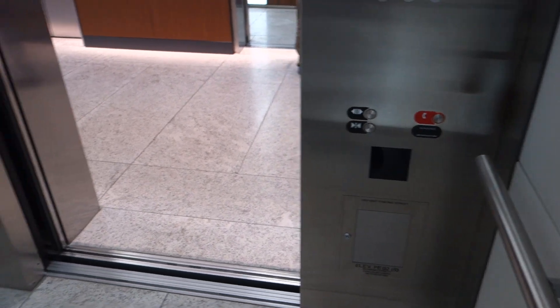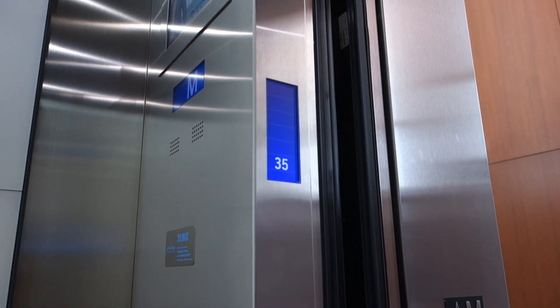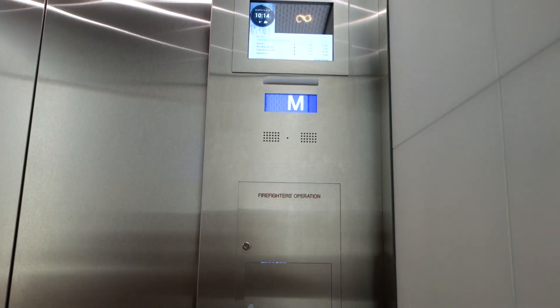Elevator B. It's going to stay open for a little bit. Floor 35. Otis Compass Plus. Here it goes — here we go.